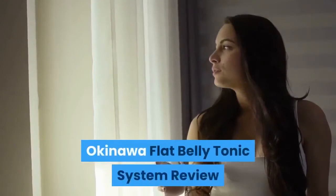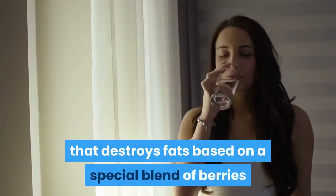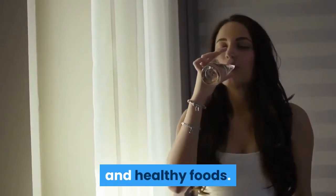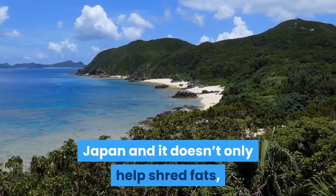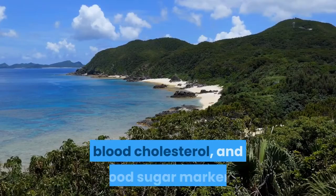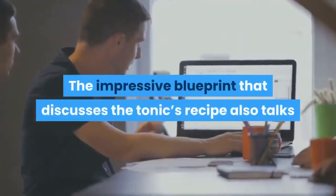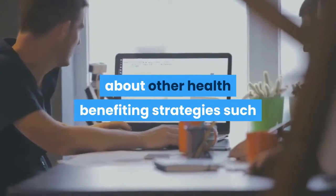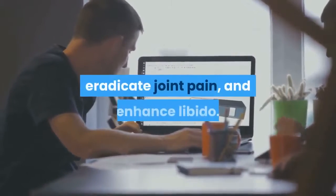Okinawa Flat Belly Tonic system review. Okinawa Flat Belly Tonic is a system that destroys fats based on a special blend of berries and healthy foods. The powerful plan has been sourced from Okinawa, Japan, and it doesn't only help shred fats but also maintains healthy blood pressure, blood cholesterol, and blood sugar markers. The blueprint also discusses health-benefiting strategies such as those that improve sleep and eradicate joint pain.